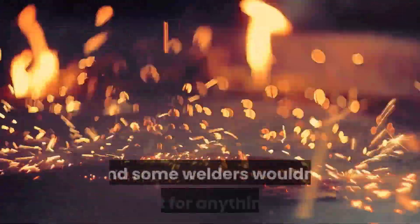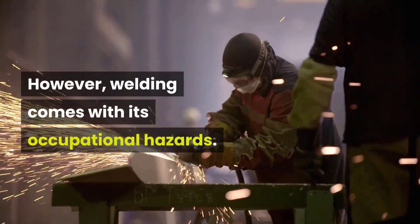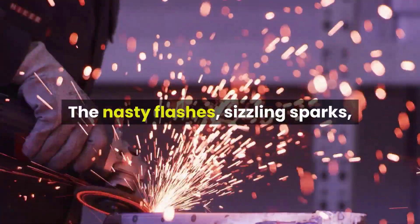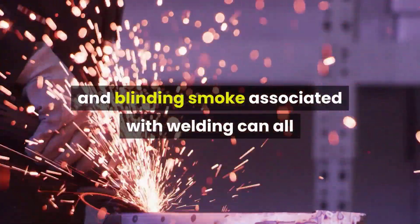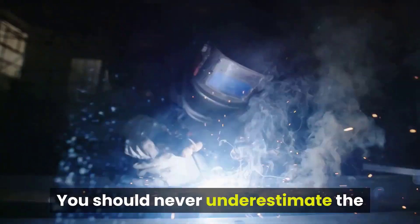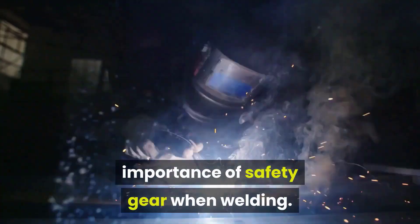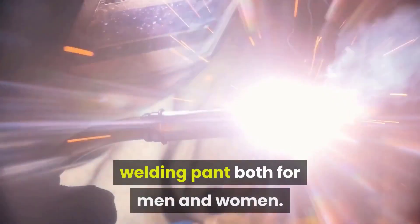There is joy in creation, and some welders wouldn't trade it for anything else. However, welding comes with its occupational hazards. The nasty flashes, sizzling sparks, and blinding smoke associated with welding can all leave you bedridden for a significant amount of time, and that is never the idea. You should never underestimate the importance of safety gear when welding, and such handy gear is an appropriate welding pant, both for men and women.